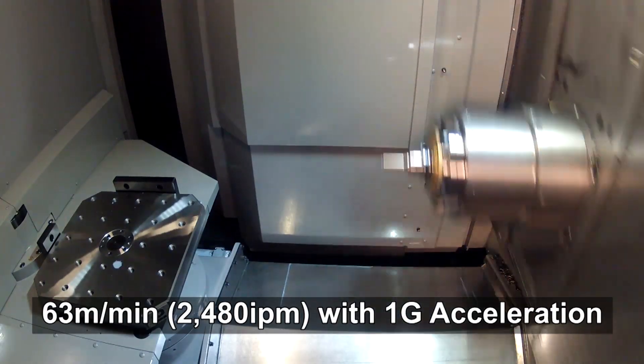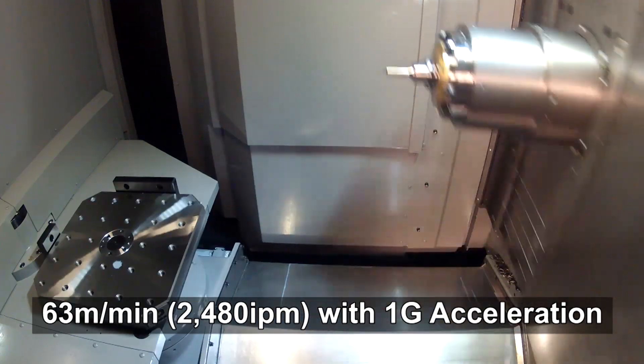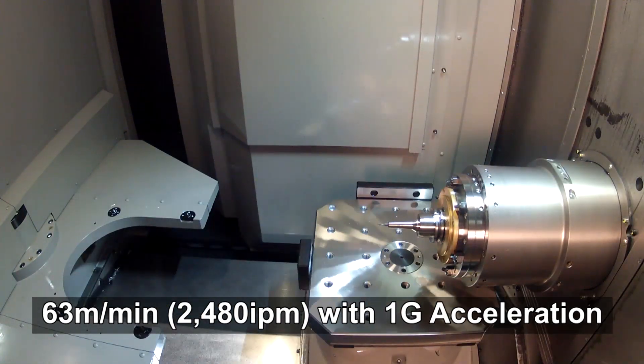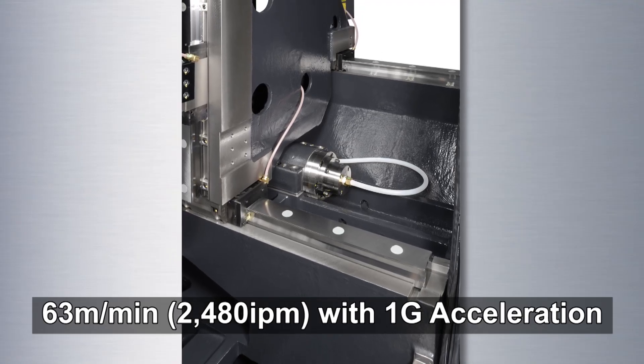Achieving 20% faster acceleration than our phenomenally fast HM500S machine, the HMC 400 is constructed with a lightweight column featuring a rigid stepped-X axis rail design.